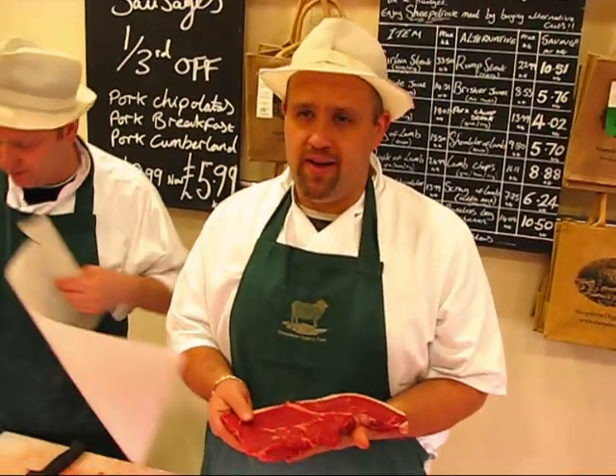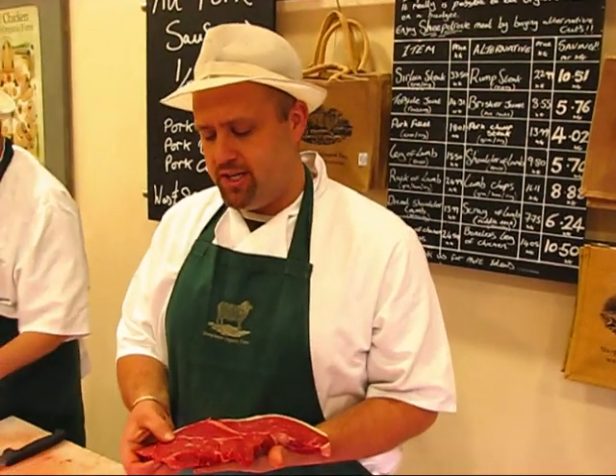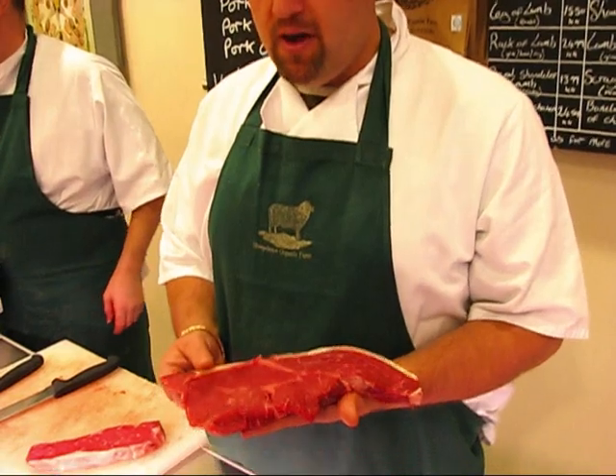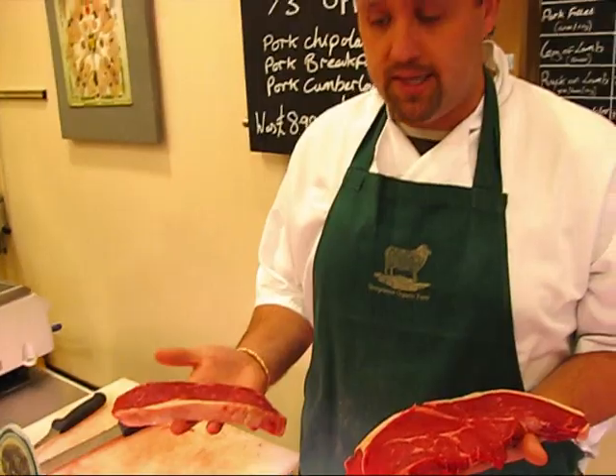Flavour-wise, absolutely fantastic. If it's fried, I always tend to give it just a gentle little pound out — makes it lovely and tender, fried, very, very good steak. So again, two thirds of the price of your normal sirloin steak.